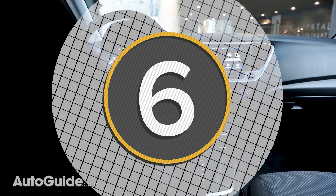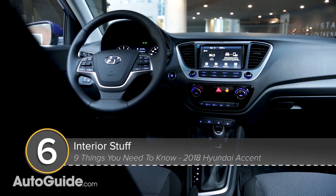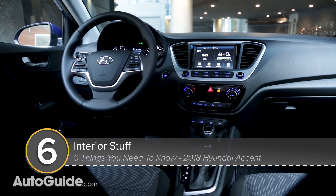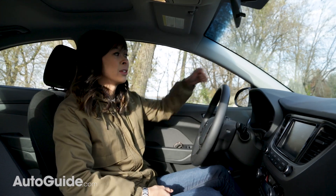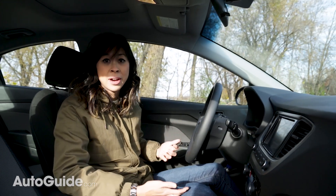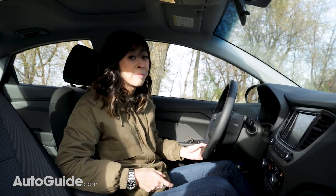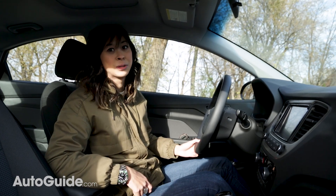Number six: the interior is all-new. There aren't too many surprises with the Accent's interior, but that's nice because it means everything is logical and very user-friendly. There are a lot of hard plastics used everywhere and it's kind of no-frills, but it's not depressingly cheap, and that's something I think a lot of people buying in this segment will really appreciate.